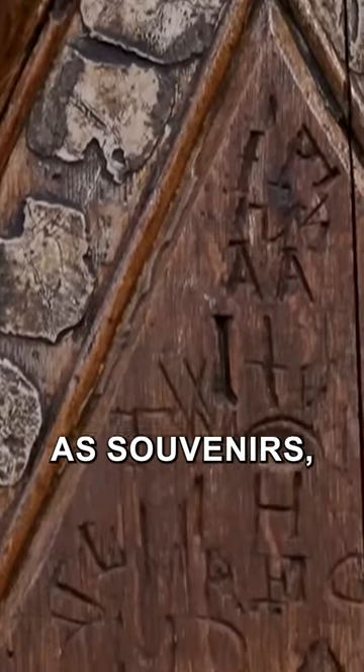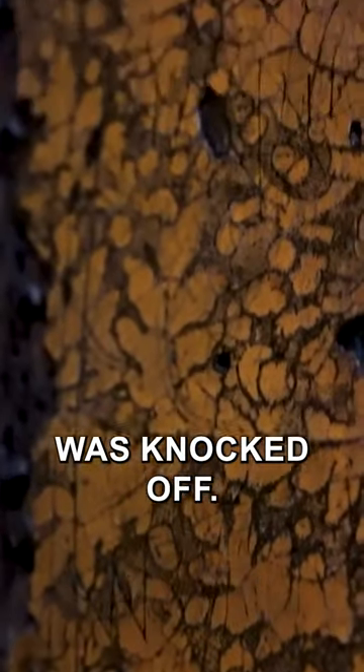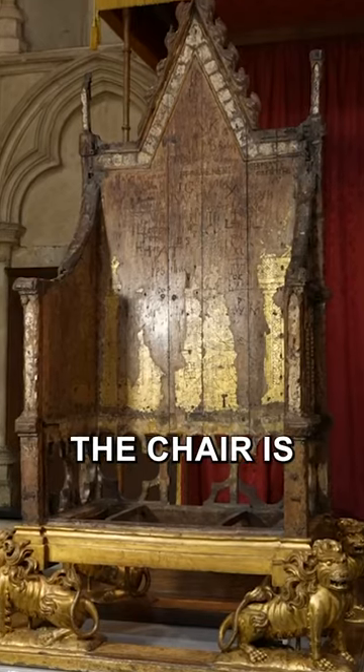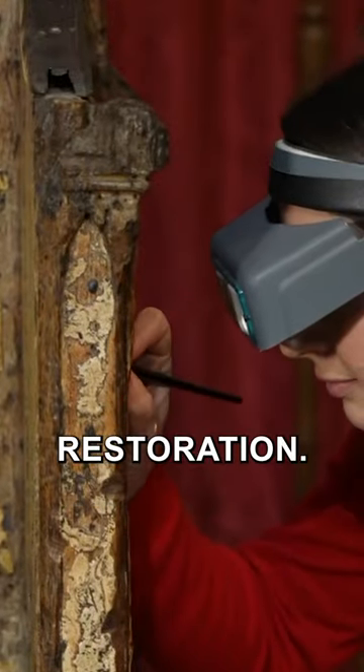Parts of the wood from the chair were cut off as souvenirs, and during a bomb attack in 1914 a small corner was knocked off. Despite its history, the chair is covered in graffiti, much of it carved by Westminster schoolboys and visitors to Westminster Abbey, which is why the chair is undergoing extensive restoration.